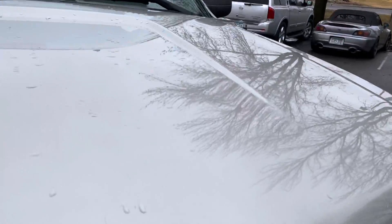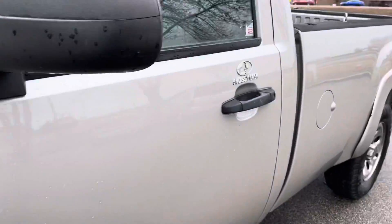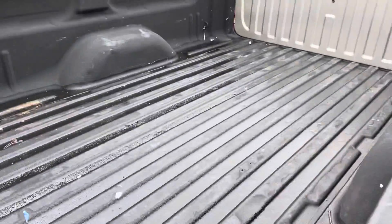There's no hail on this vehicle. The condition of the four matching tires is really nice all the way around. It's got the spray liner.